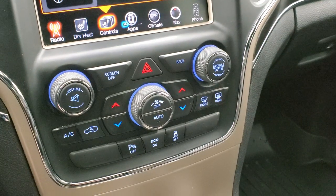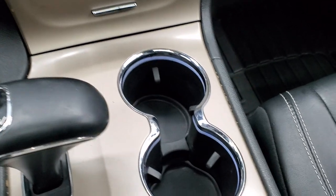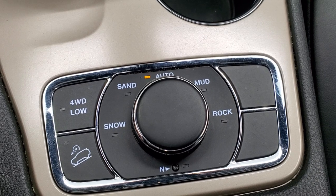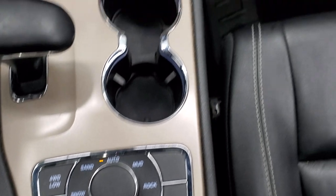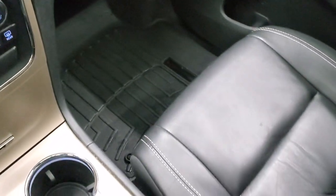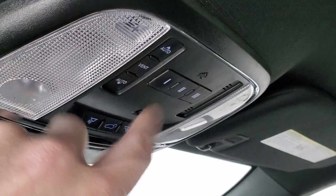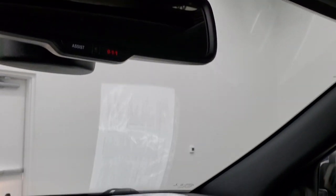Down here are your climate controls including dual climate control, parking sensors, and stability control. You get the 8-speed automatic transmission with snow, sand, auto, mud, and rock modes — the Quadra-Trac II system — plus a neutral setting for flat-towing, four-wheel drive, and downhill assist control. The passenger side floor mat and seat are in excellent condition. It smells very clean inside — I don't think it's ever been smoked in. The headliner is in great shape. It does have the power sunroof, HomeLink buttons for garage doors, security systems, and map lights, plus 9-1-1 and assist buttons in the rear-view mirror.